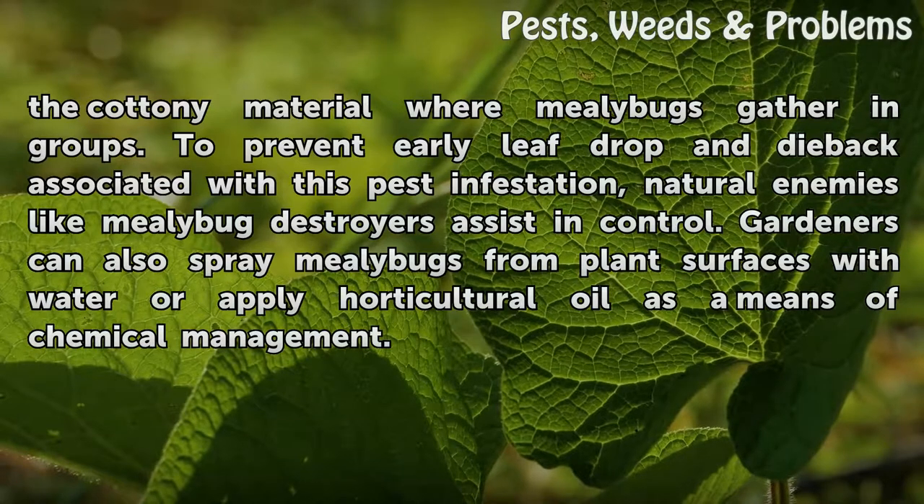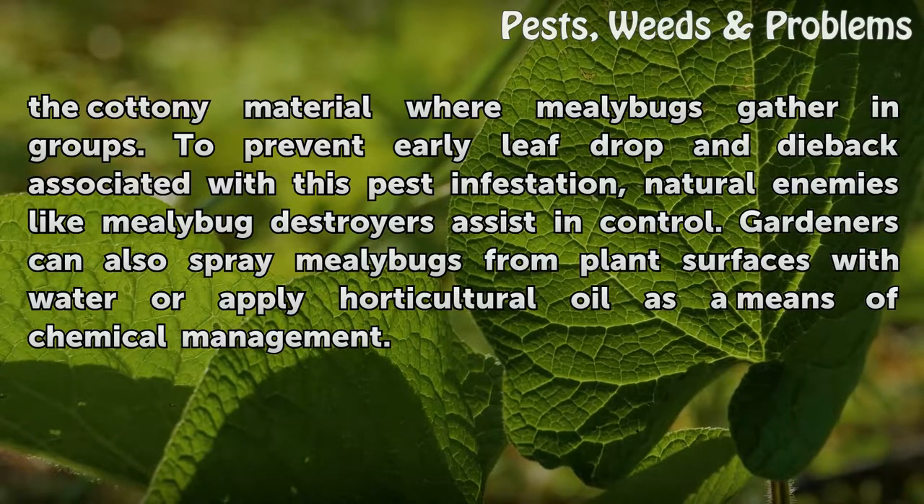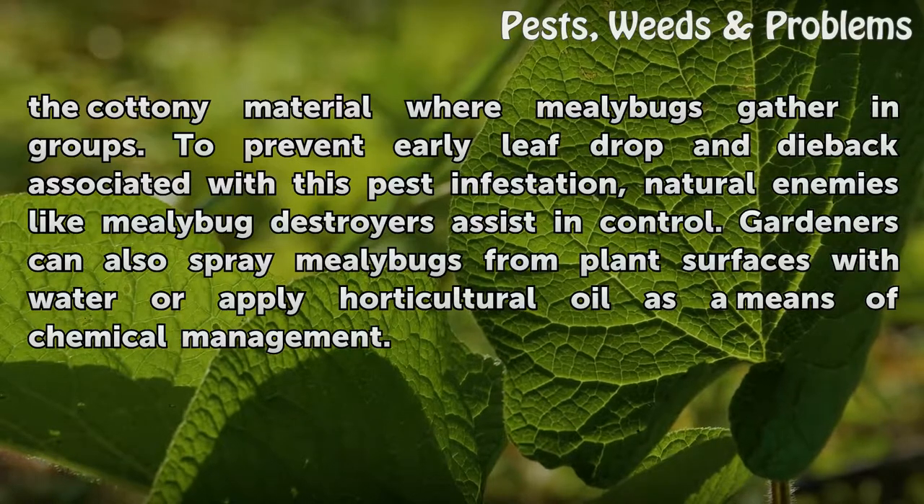Home growers should look for collections of the cottony material where mealybugs gather in groups. To prevent early leaf drop and dieback associated with this pest infestation, natural enemies like mealybug destroyers assist in control. Gardeners can also spray mealybugs from plant surfaces with water or apply horticultural oil as a means of chemical management.